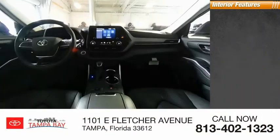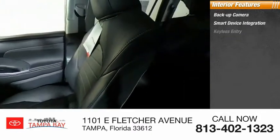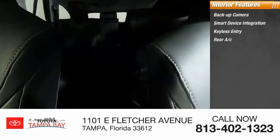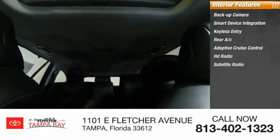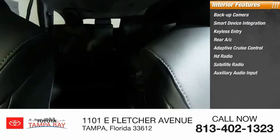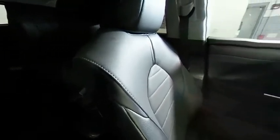Inside you'll find a backup camera, smart device integration, keyless entry, rear AC, adaptive cruise control, HD radio, satellite radio, auxiliary audio input, keyless start, and steering wheel audio controls. Searching for a dependable vehicle that looks great too? You found it — so stop in today.